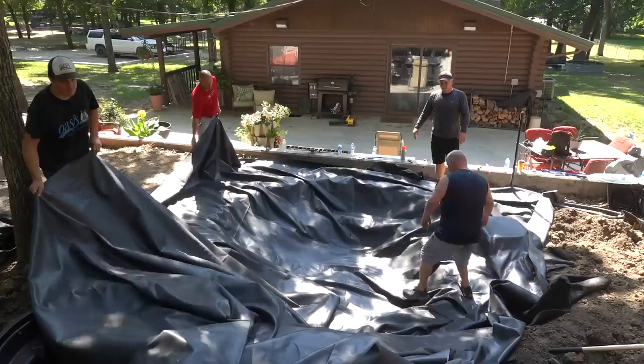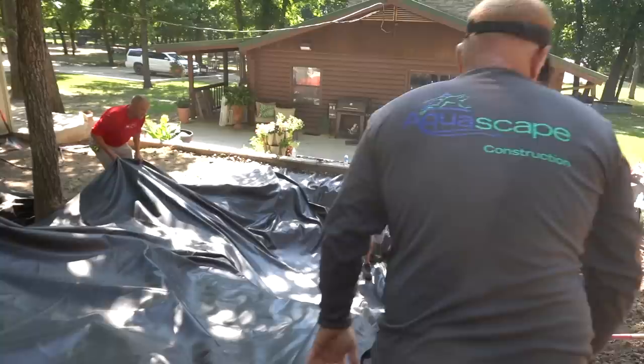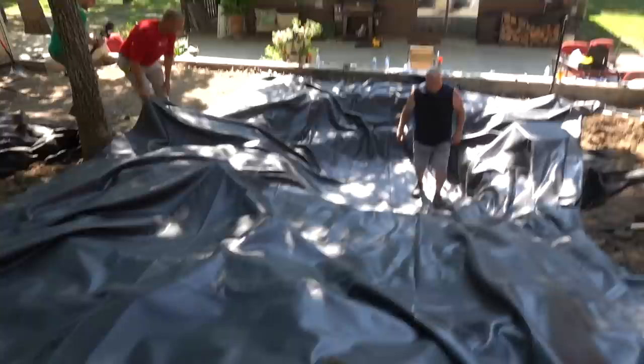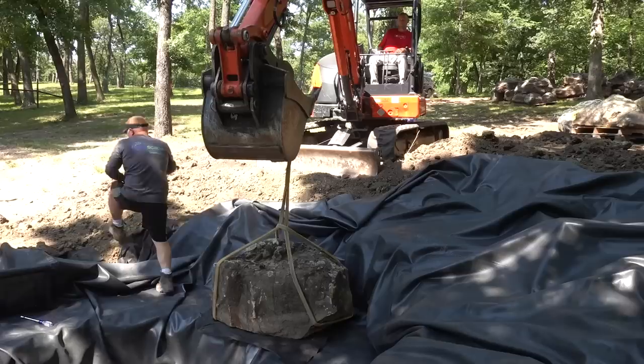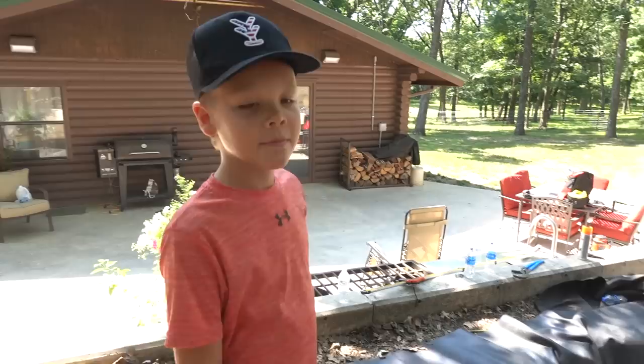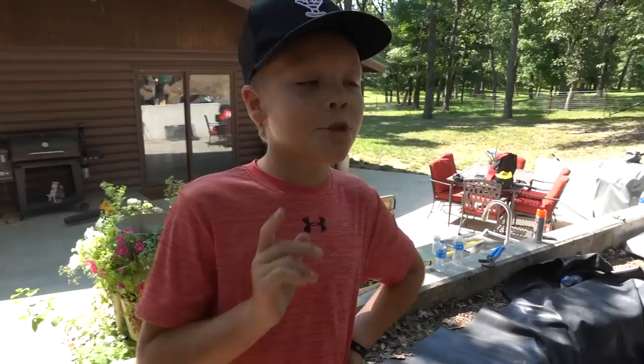This is where we hope the liner covers everything that we've excavated. The first rock just went in, Houston - only about 40 more to go, right? Maybe not that many - maybe 22 tons. That should be enough. We got way more rock than we need.